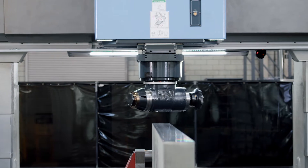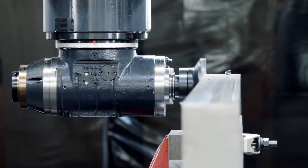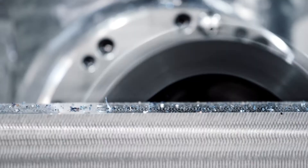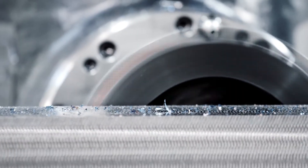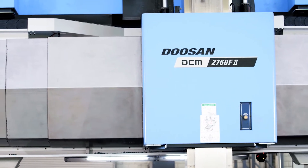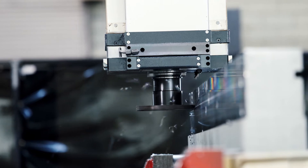Utilizing the DCM's more advanced technology, faster spindle speeds, and more precise machining, we're able to have greater uptime, throughput, and first-time on-time quality, which ultimately allows us to provide a better product in a more timely manner to our customers.